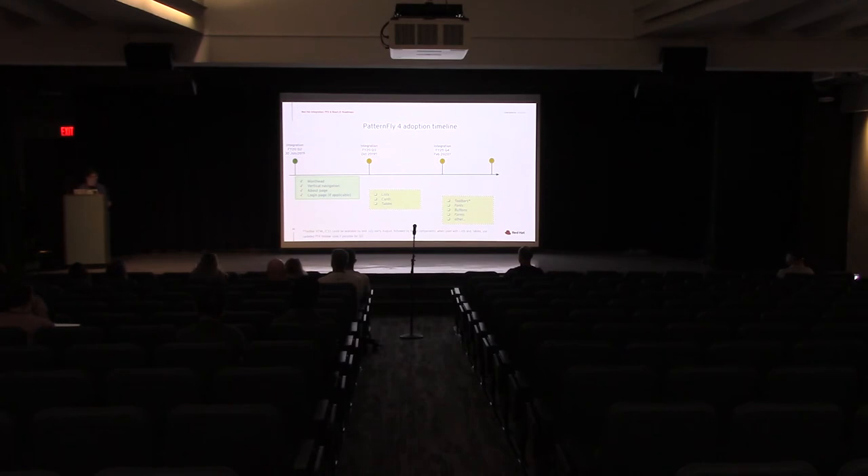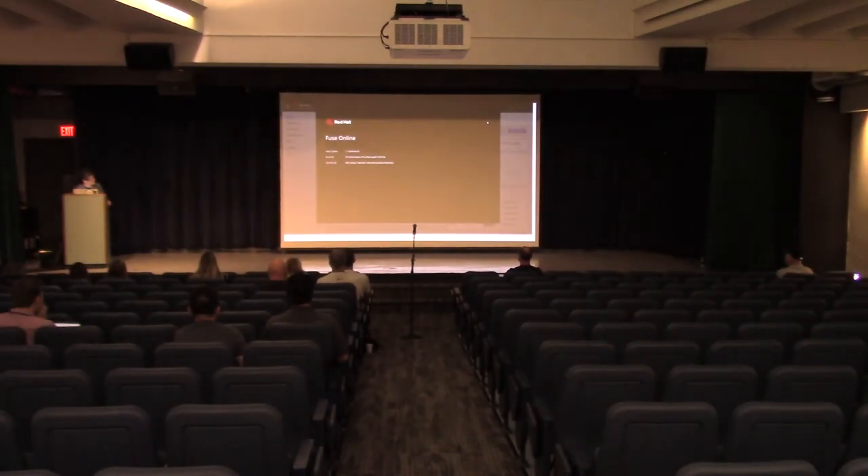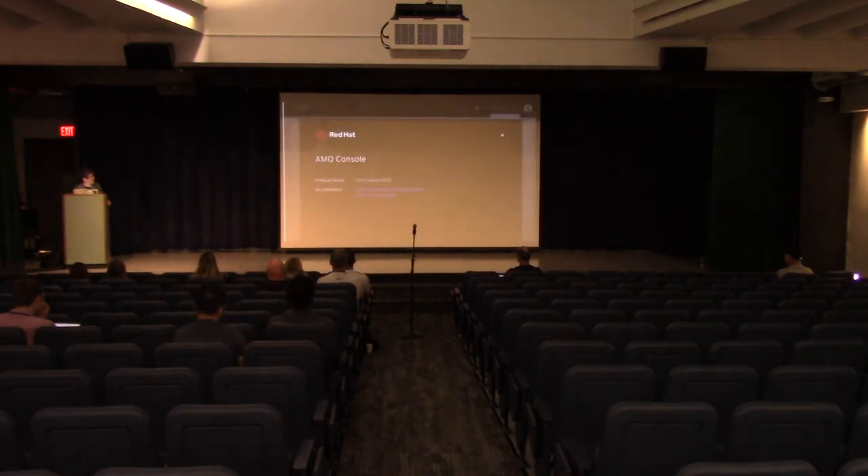I wanted to show a couple of examples. This is 3Scale API management right now, the main page. And this is Red Hat Fuse Online. As Thomas pointed out, there's no hamburger here so we're not quite there yet, but we're moving in the same direction — the Red Hat logo is there, the masthead and menuing system are there. Same with API Designer, which is part of Red Hat integration and doesn't have a left nav — this is just the welcome empty state page. And here are examples of the about screen for Fuse Online, Red Hat API Designer, and AMQ Console.